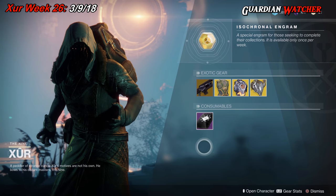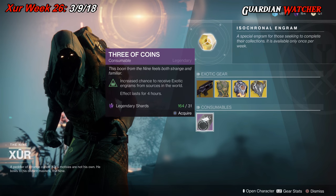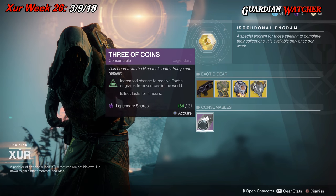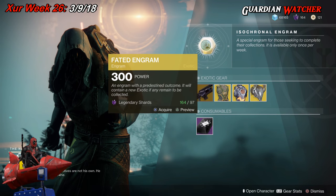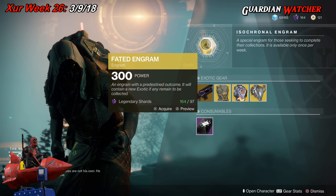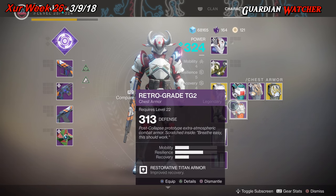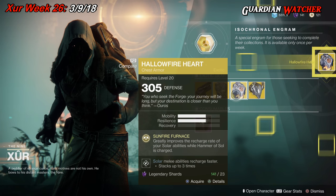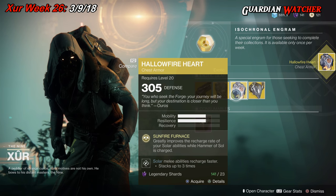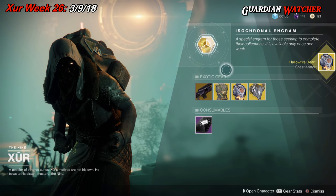For consumables, we have your Three of Coins — pop it and it lasts four hours, giving you a chance to get an exotic. And last but not least we have the Faded Engram. We're on my Titan, so let's go ahead and first buy the Hallowfire Heart just in case, because we don't want the Faded Engram to give us one of those.